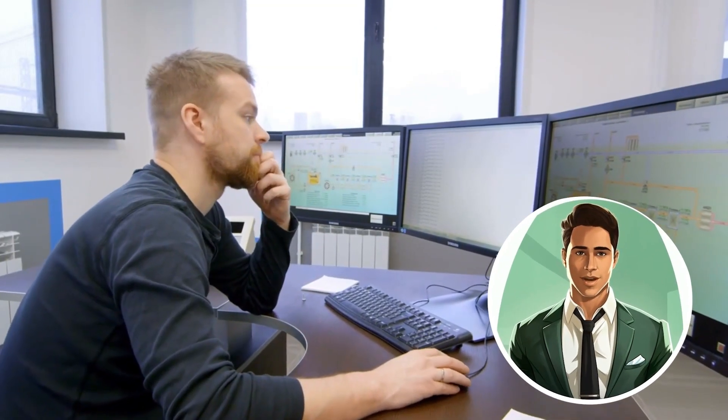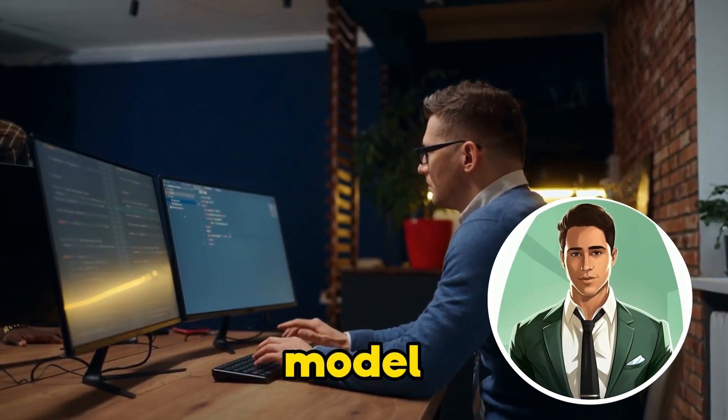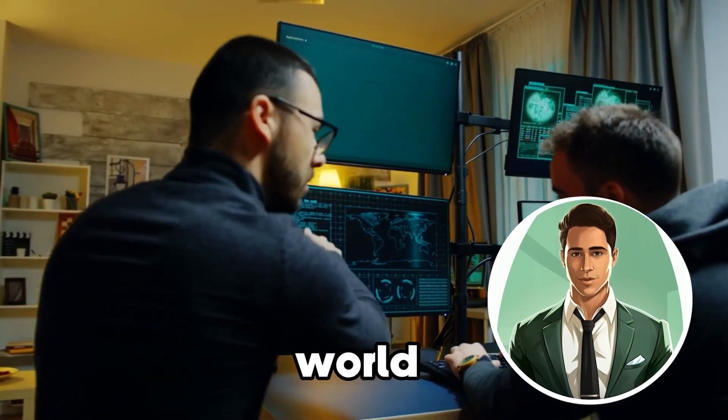Moving on to the practical side, there's a course called Run AI Models with IBM Watson Studio. This hands-on course allows you to create an AI machine learning model using simulations in IBM Watson Studio. It's a great opportunity to get some real-world experience.